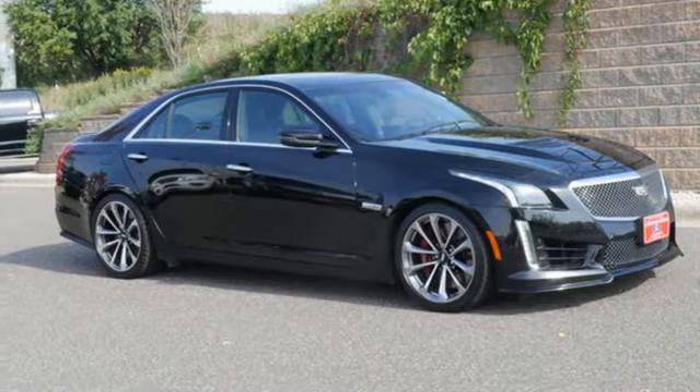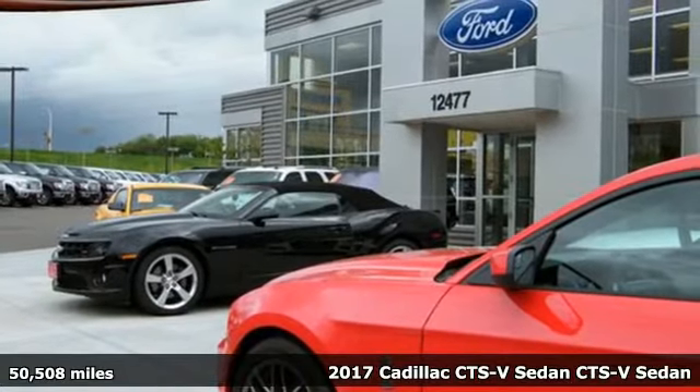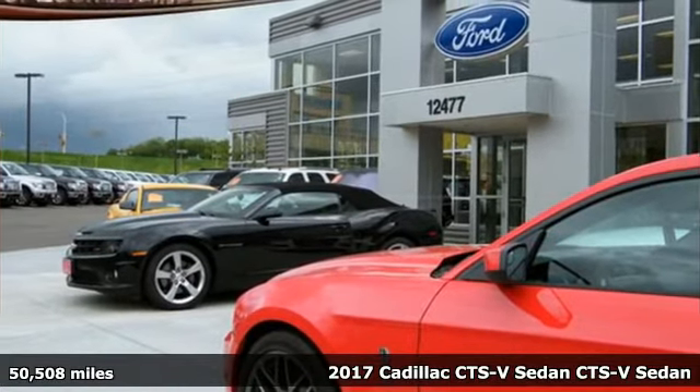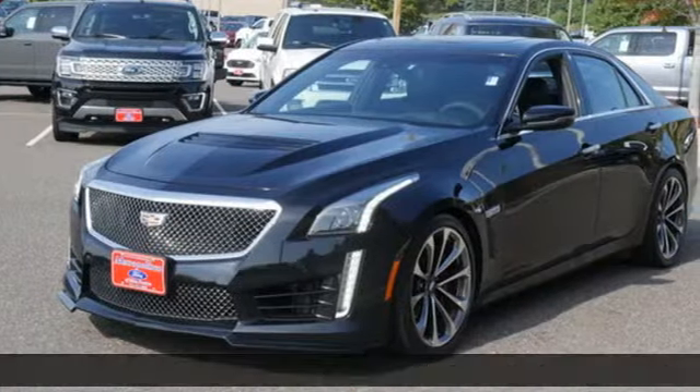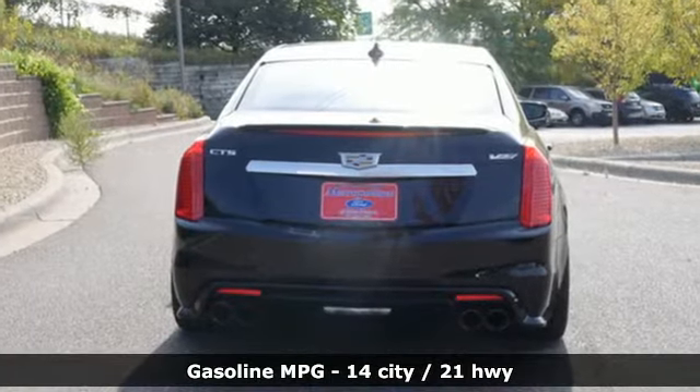Here's a 2017 Cadillac CTS V Sedan. The performance DNA of the V Series with the pedigree of the CTS make an already extraordinary machine even more impressive. It comes with great features you'll love.